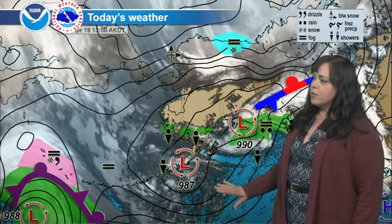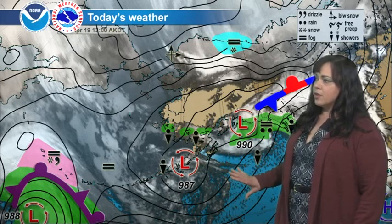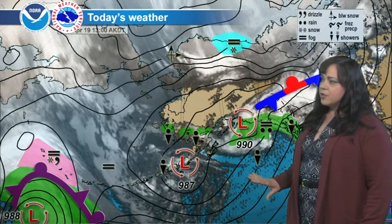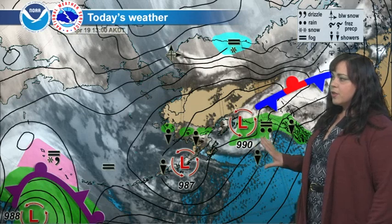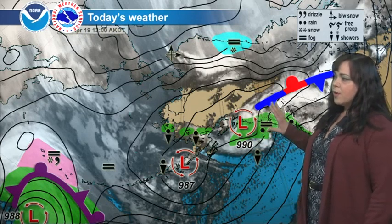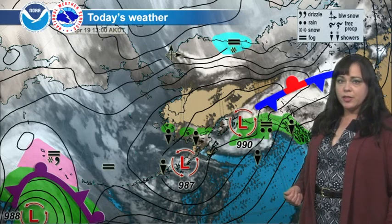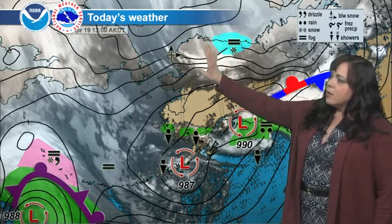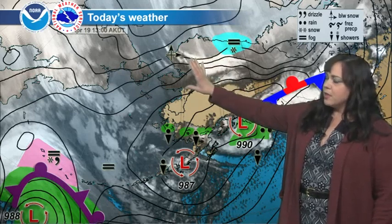We've got two low pressure systems out here to be monitoring for the next few days. The first focus is around the low pressure system centered over the Alaska Peninsula this afternoon. Here's the associated low pressure system — it's a 987 millibar low. It doesn't look terribly impressive right now, but it's going to be getting caught in the upstream motion of the upper level trough, pushing it and developing it a little better towards the end of the week.